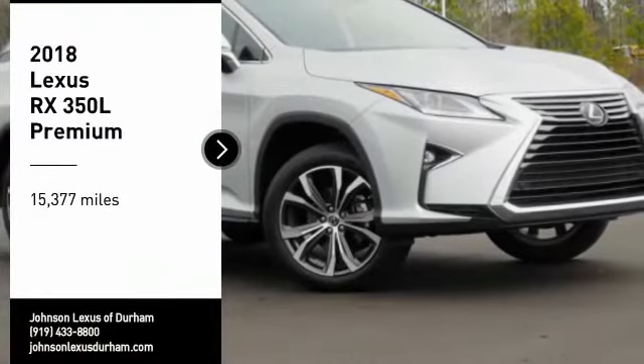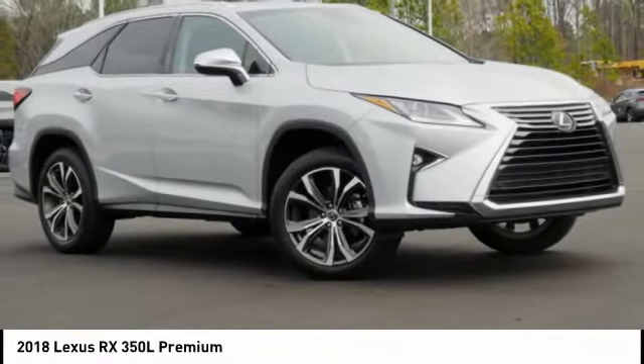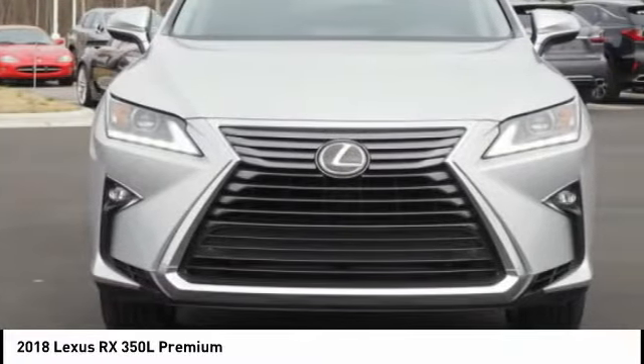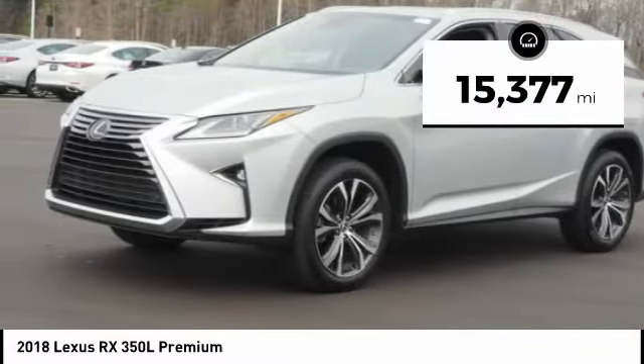Pick up this great vehicle which is available today. This could be the one you've been searching for. Contact the dealer today and get behind the wheel today. This vehicle has less than 20,000 miles.